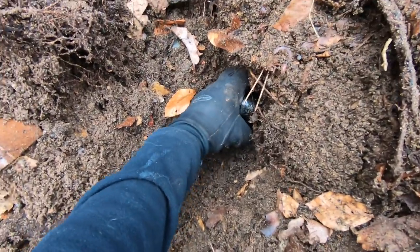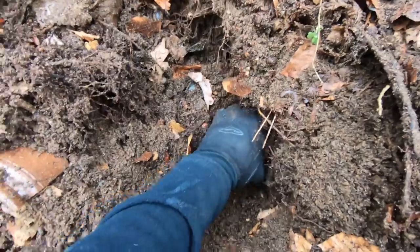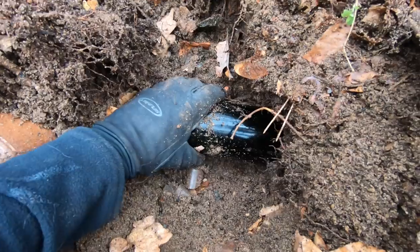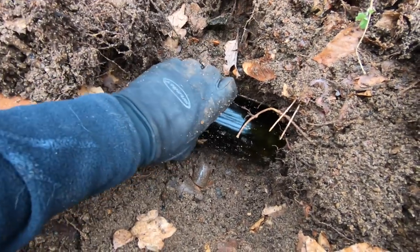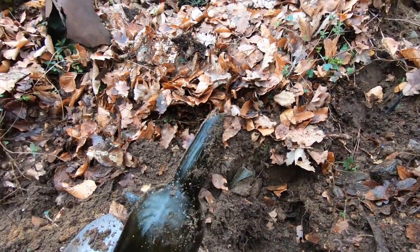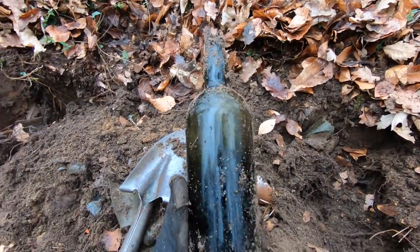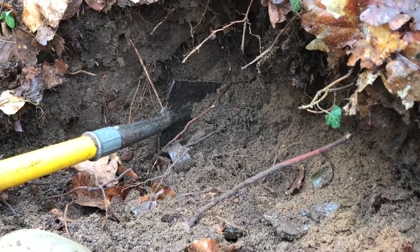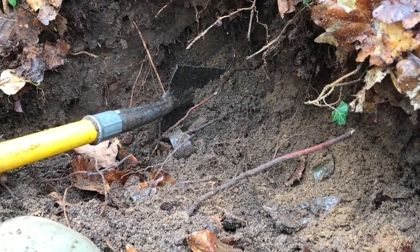I think this bottle right here might be complete — feels pretty packed in there. I've been trying to wiggle it out. Let's hope it's complete. Oh man — the top of it snapped off. So close to having a complete bottle. I just found another inkwell; this one is not as complete as the first one — it has a little bit of chipping on the top.